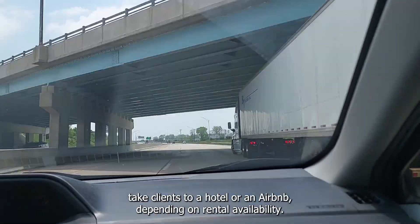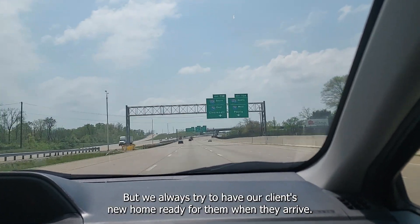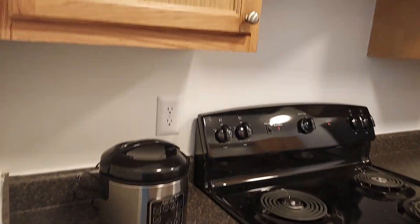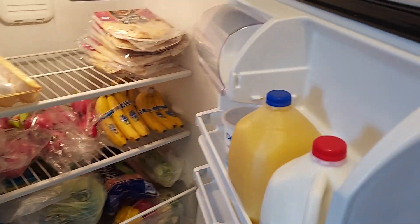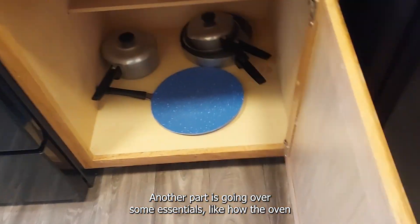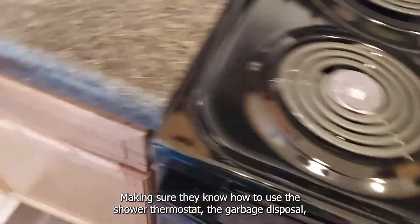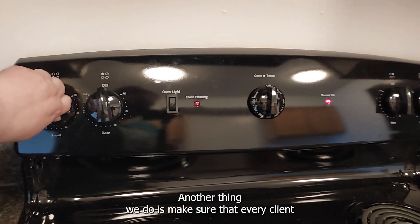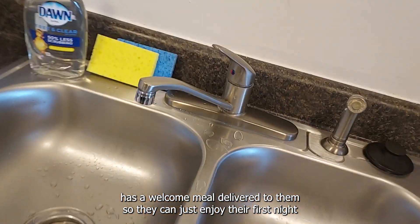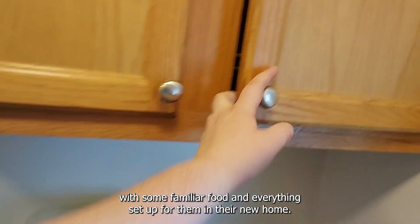Sometimes we have to take clients to a hotel or an Airbnb depending on rental availability, but we always try to have our clients' new home ready for them when they arrive. Part of welcoming clients to their new home is making sure they have about two weeks of groceries already in their kitchen so they don't have to worry about going shopping for a while. Another part is going over some essentials like how the oven and stove work, making sure they know how to use the shower, the thermostat, the garbage disposal, and any other items in their home that they may not have been used to. Another thing we do is make sure that every client has a welcome meal delivered to them so they can just enjoy their first night with some familiar food and everything set up for them in their new home.